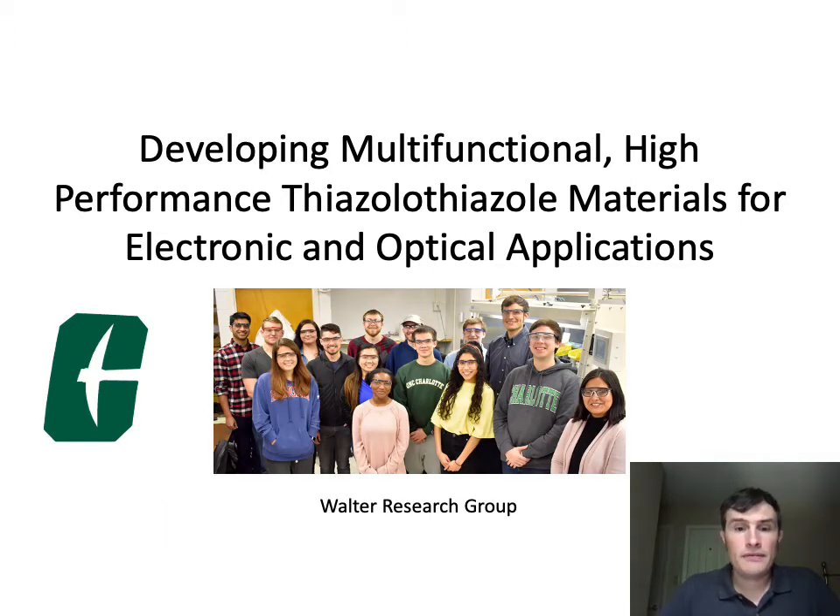I have to first thank my amazing research group, who many of these folks here in this picture have been working on some of these materials that I'm going to be presenting today, especially the thiazole materials. I'll acknowledge a few of them as we go through these slides.